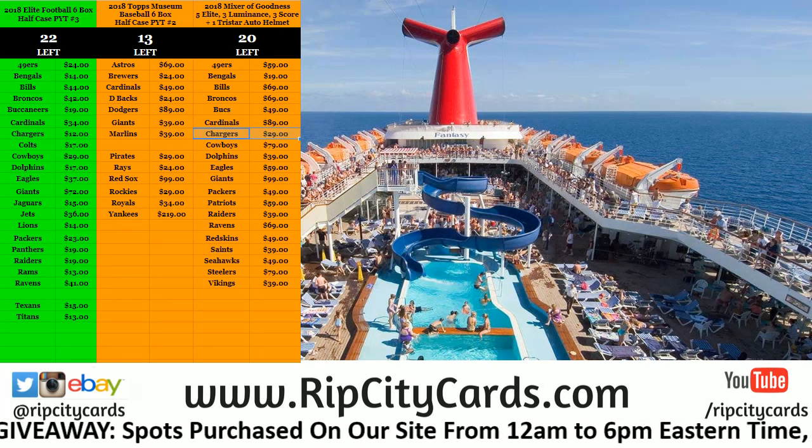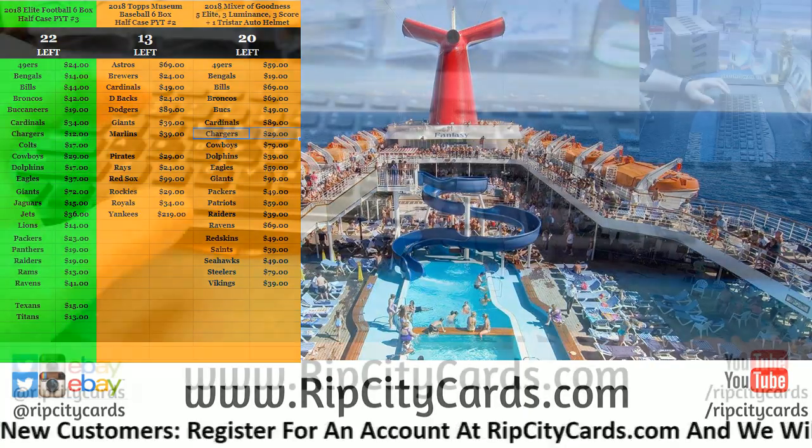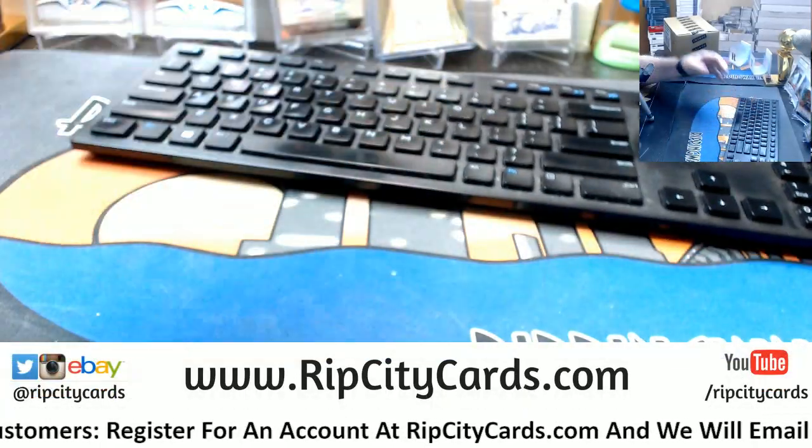Hey everybody, Carbacters, welcome. We're going to encase the basketball number five. Right now, it'll be eBay style.